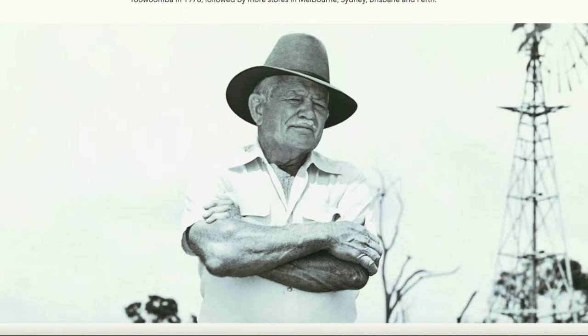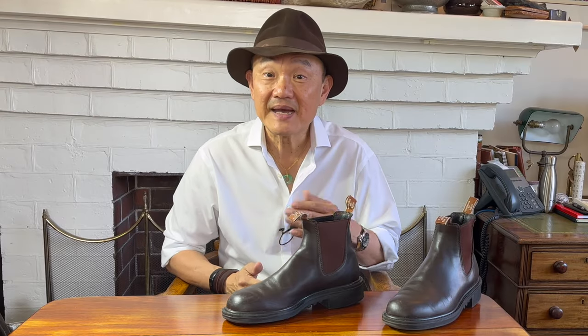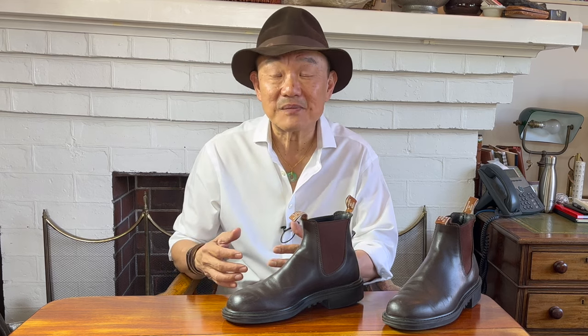R.M. Williams was founded by the eponymous Reginald Murray Williams in 1932. R.M. was an itinerant laborer on sheep and cattle stations in the outback. He learned about leather craft, started first making saddles, and then made boots for work and horse riding. The company grew in Australia because of its quality and then added clothing and leather bags, really expanding nationally in the 1970s with stores opening up all over Australia. By the 1980s, his Chelsea boots had invaded boardrooms and lawyer's offices worn with suits, and the company went international, opening a London store after R.M. sold the company in 1988. He eventually passed away in retirement in 2003.